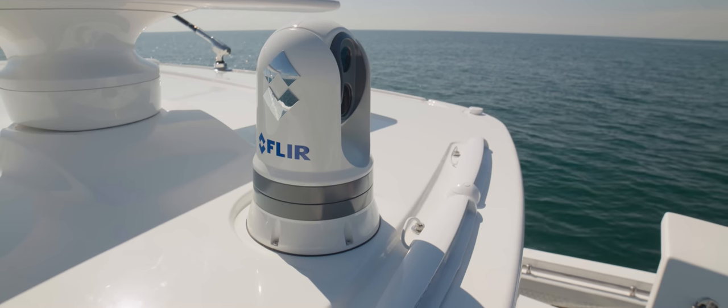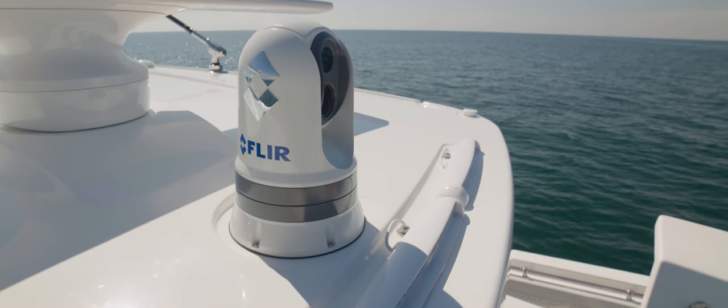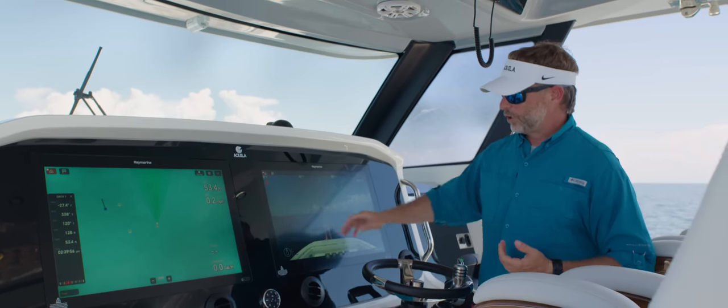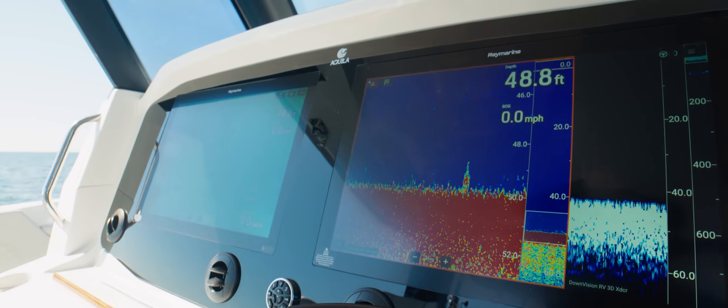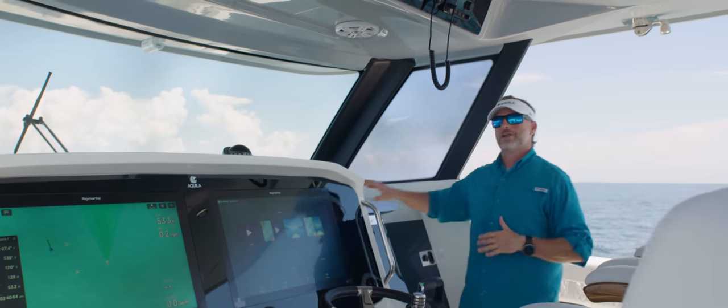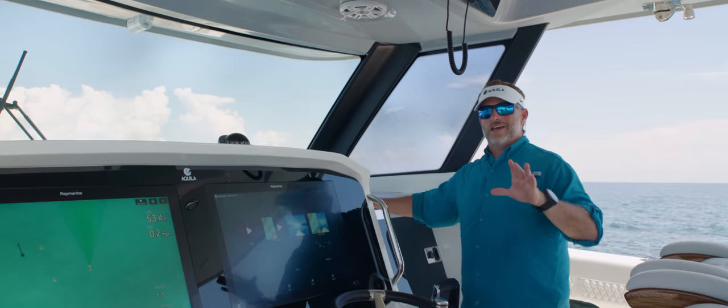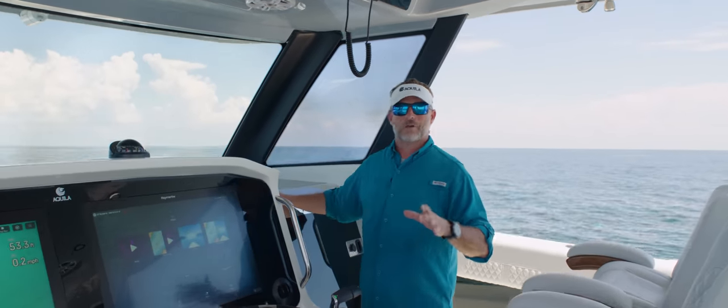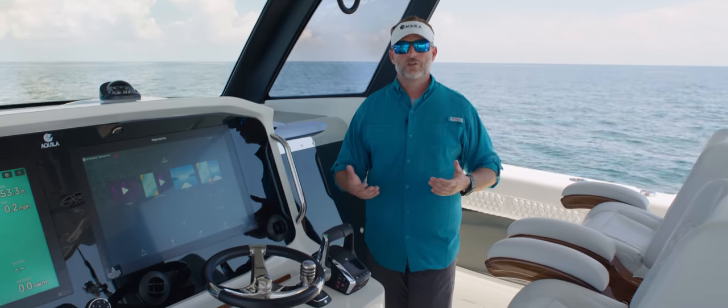This is your FLIR camera — you can see our teammate Ryan on the foredeck doing a bit of cast fishing. Really nice setup here. Probably one of the biggest features that is going to be new in this segment for the power catamaran fishing market is the inclusion of a cabin.